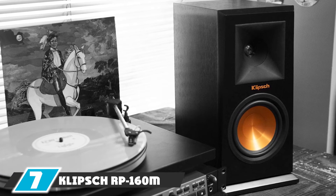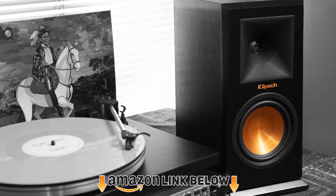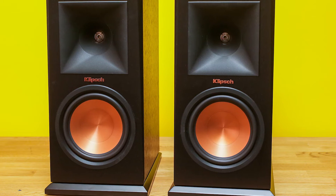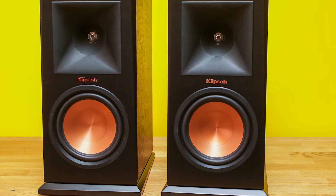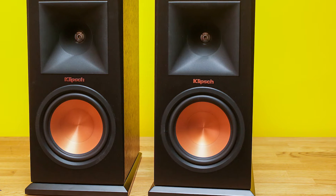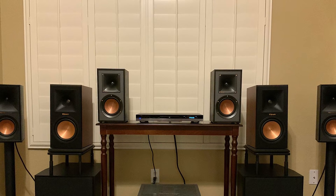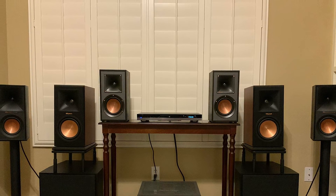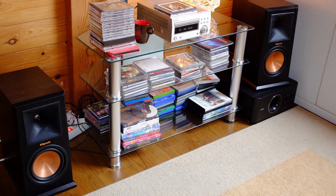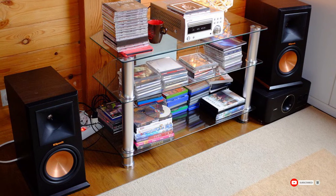Moving on to number seven, the Klipsch RP-106 bookshelf speaker. You'll need an external amplifier if you don't already have one. These speakers deliver hard-thumping bass and clear sound that will compel you to keep playing song after song. Made for audio lovers who enjoy high bass at raised volumes, they feature a compact but powerful build quality that can be placed anywhere in the room. Linear travel suspension LTS titanium tweeters reduce distortion and increase clarity.